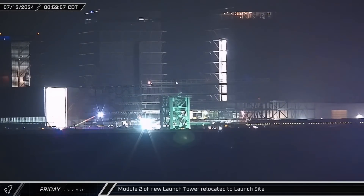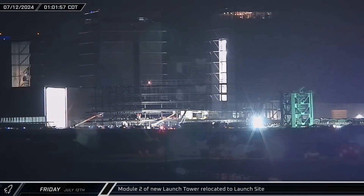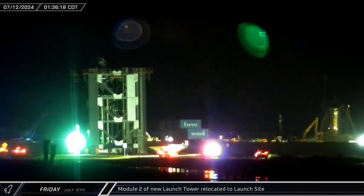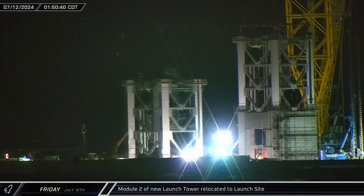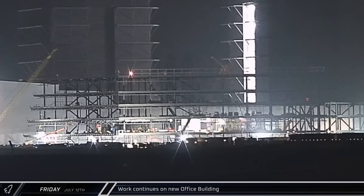Starting off this week, just after midnight on Friday morning, another tower section rolled out of the Sanchez site. The second module for the new tower made its way down Highway 4 to the launch site, where it was parked in the staging area in preparation for stacking. A few hours later, showers of sparks could be seen coming from multiple locations on the office building, with crews continuing to push forward with the structure of the new facility.